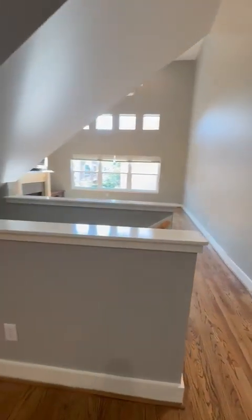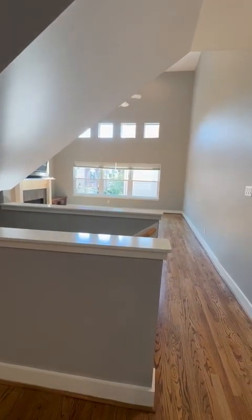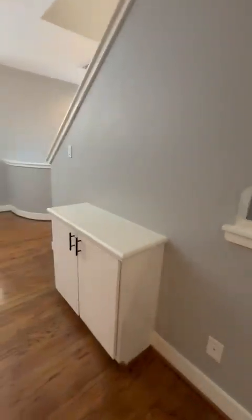Just to give you an idea with a view from the kitchen — it's still open to the family room, so it's separated a little bit, but it's still part of the second floor.